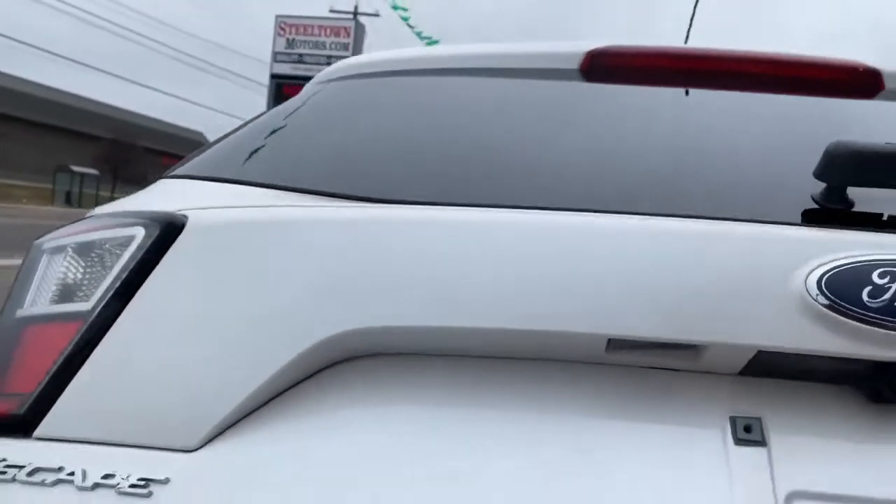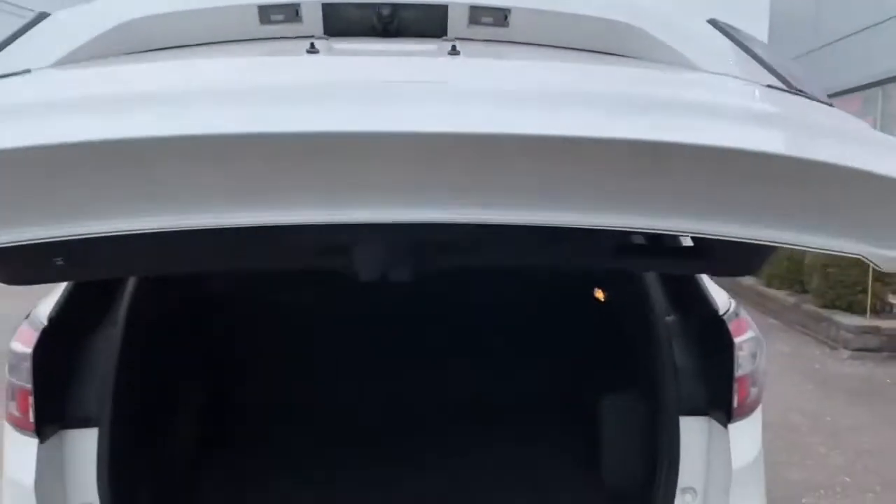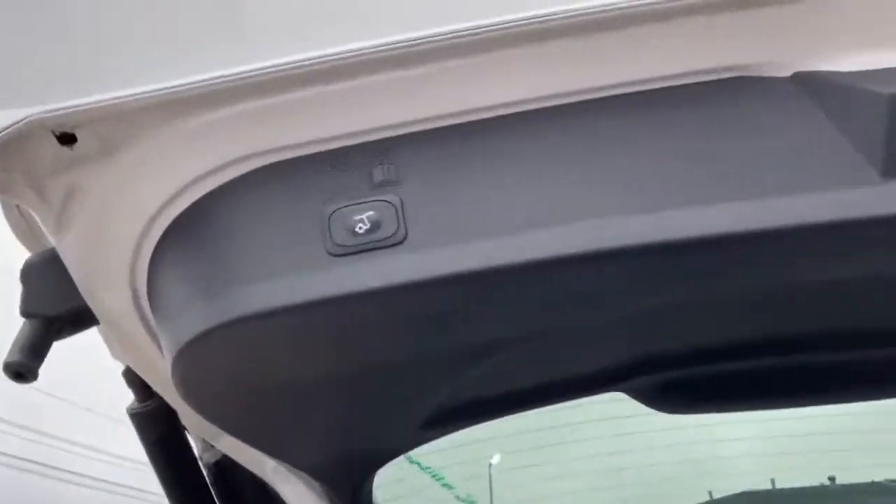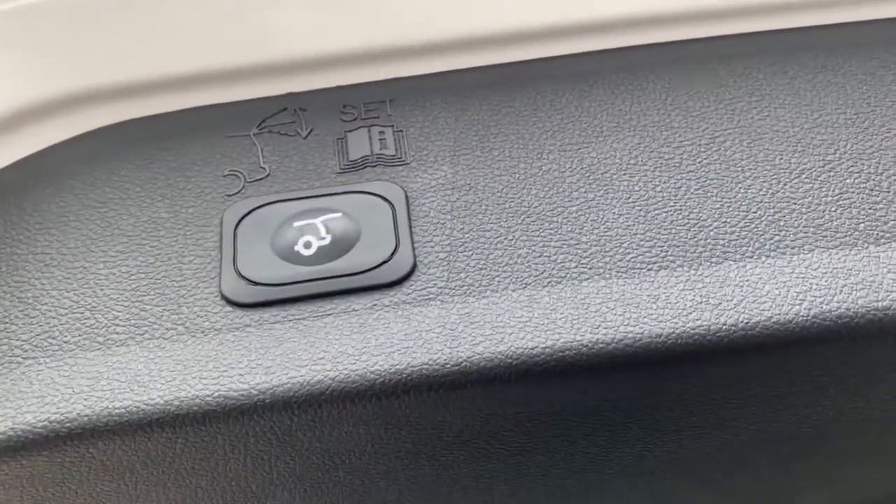One of my favorite features is the power liftgate. With the touch of a button you're going to open and close the hatch — when you've got your hands full, that's a great feature.